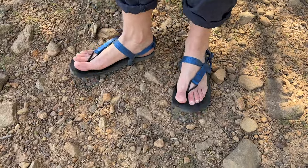Barefoot shoes! We freaking love them here at Terra Drift — mostly me, also partially Josh. And when it comes to barefoot shoes, we have tested a lot.